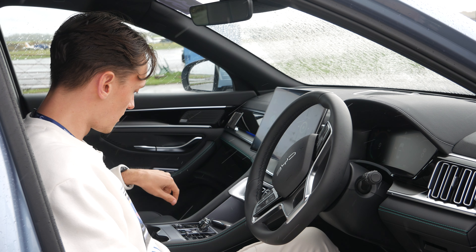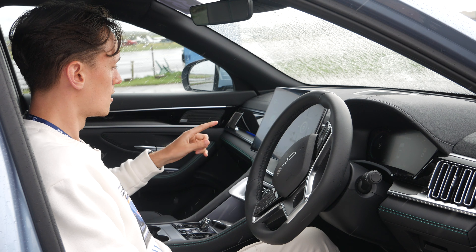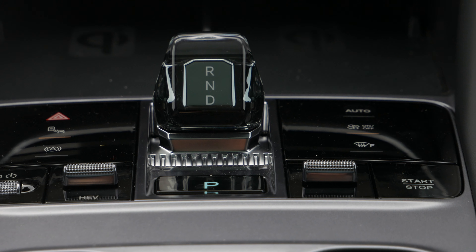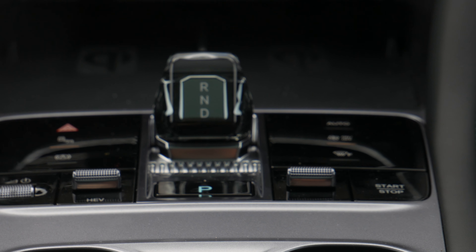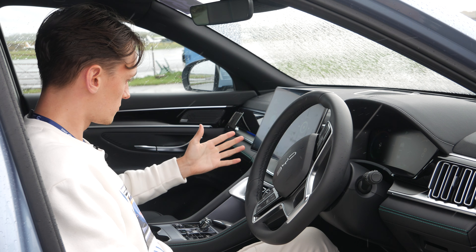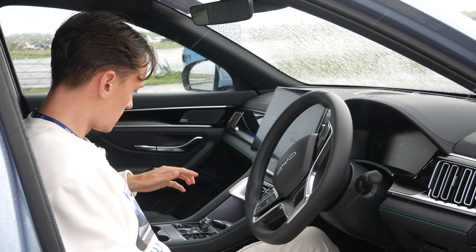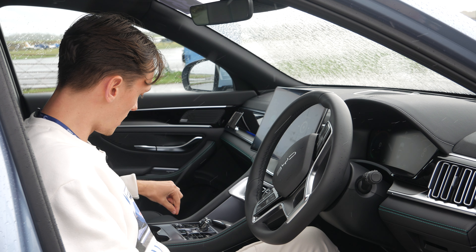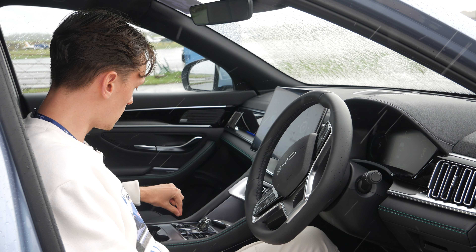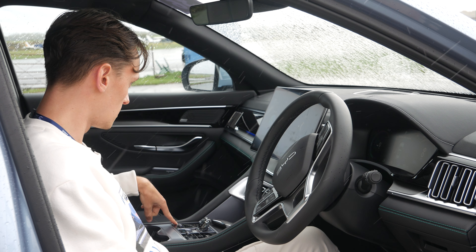One big complaint on electric cars or most modern cars is that there aren't any physical buttons for air conditioning and heating, but what they've done here is added shortcuts so you can press it and it comes on or off straight away, and you can change the temperature as well. You've got different driving modes here — EV and HEV mode — and you can change what I assume is the volume as well.